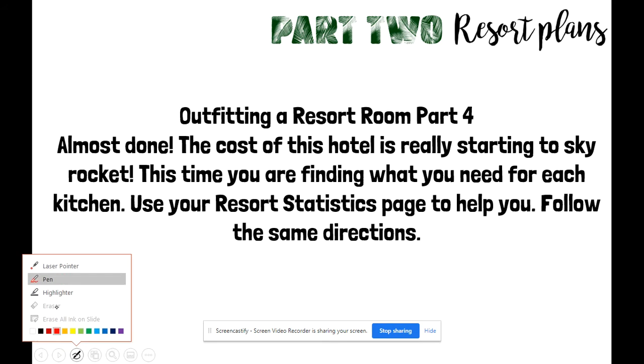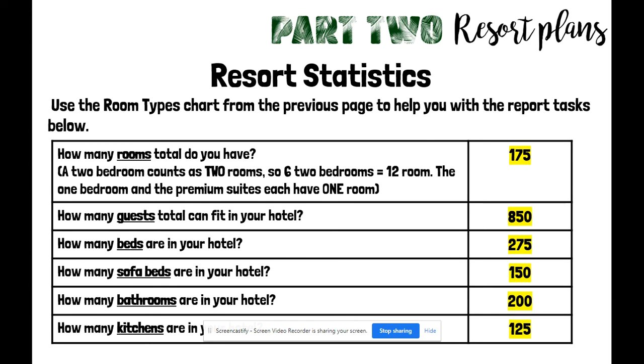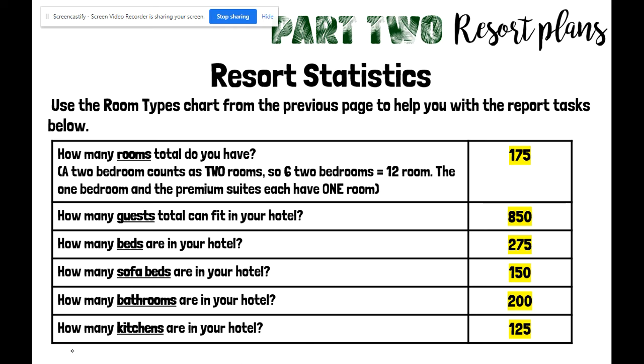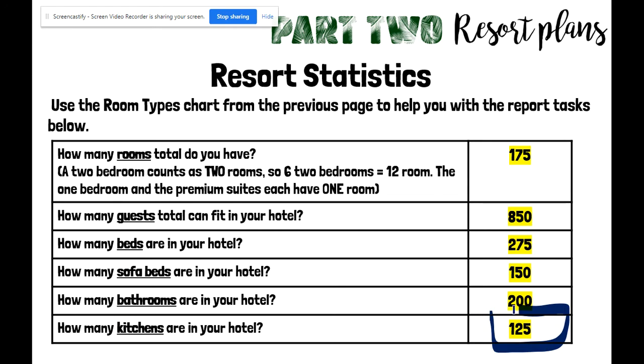Once again, it's really important that you have your resort statistics page with you to help you as you're working through this. This is my resort statistics page — yours probably looks different, and that's okay. Since we're looking at what we need for our kitchens, this last number on your chart is going to be really important: how many kitchens you have in your hotel. I have 125; your number may be different.